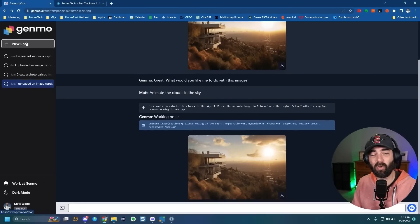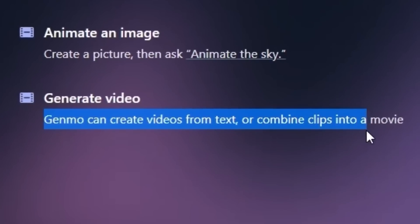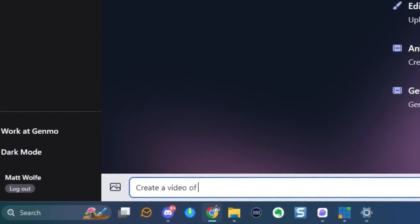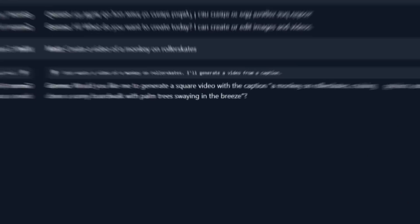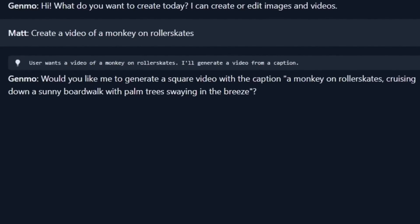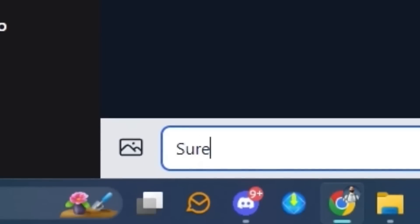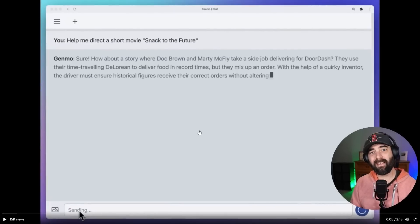Genmo also claims it can do full text-to-video. If I click new chat, there's an option to generate video — Genmo can create videos from text or combine clips into a movie. So if I just say 'create a video of a monkey on roller skates,' it asks: 'Would you like me to generate a square video with the caption: a monkey on roller skates cruising down a sunny boardwalk with palm trees swaying in the breeze?' I said sure, and we got a monkey skating on the boardwalk. Here's the demo video Genmo shared when they announced this new chat version.